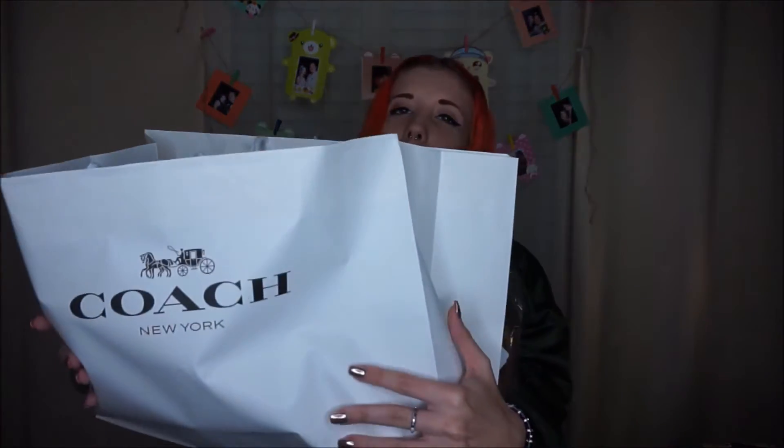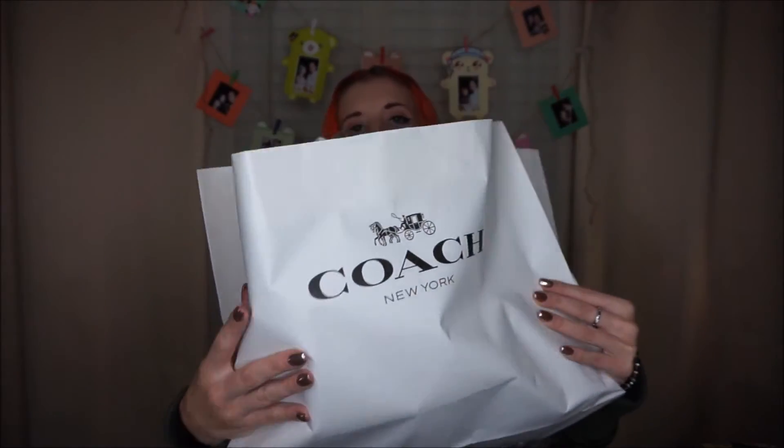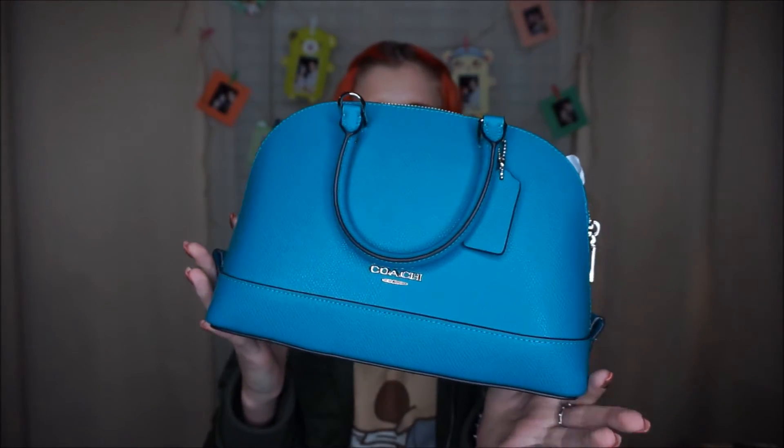Hey guys, welcome back to my channel! I'm gonna show you some things I got today. I got goodies from Coach — I have four bags total. Shoes, cats, makeup... but I mean I'm a woman. The first thing I have is this beautiful blue Sierra style purse.